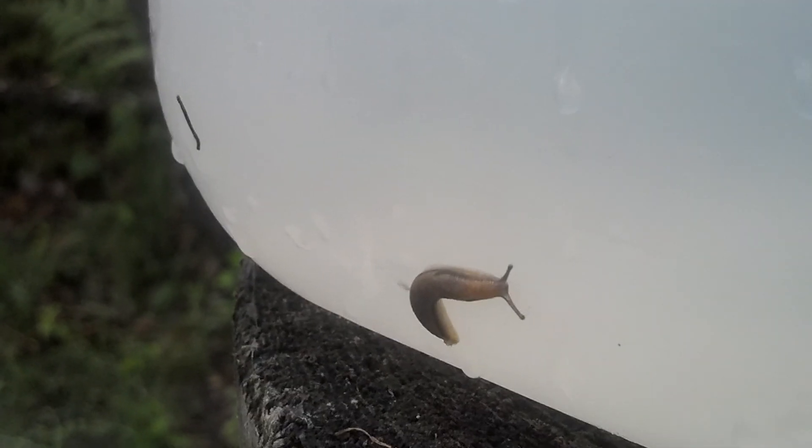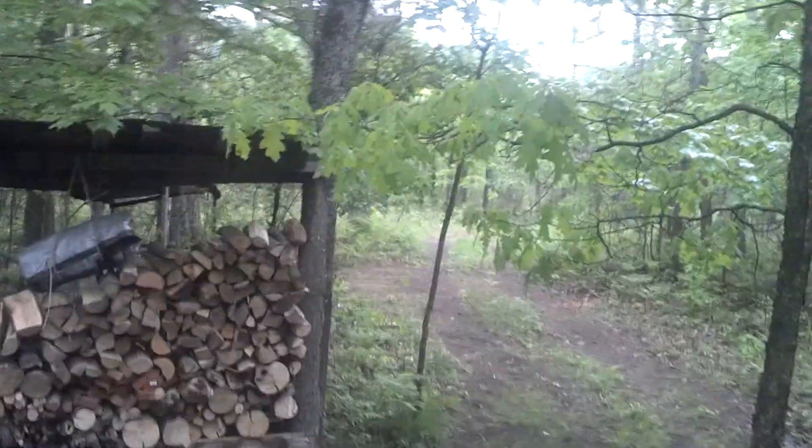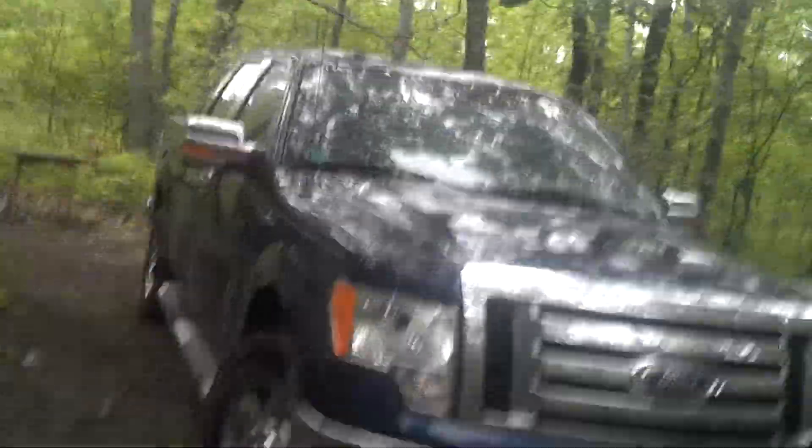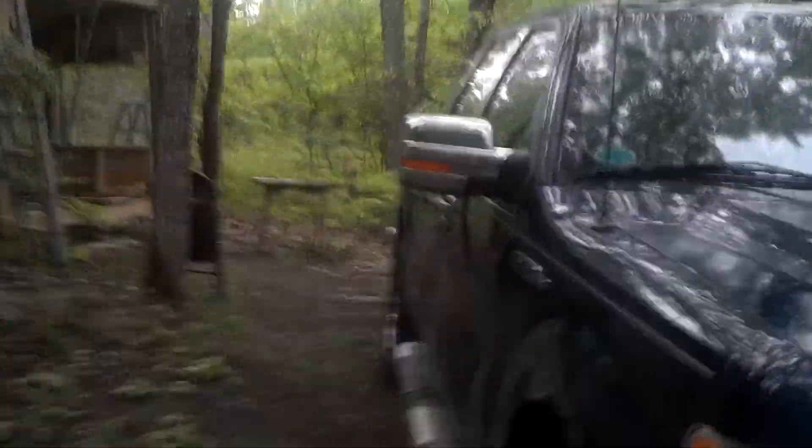There are even little tiny ones. I may have to brush them off because I'm going to fill up all my water bottles.